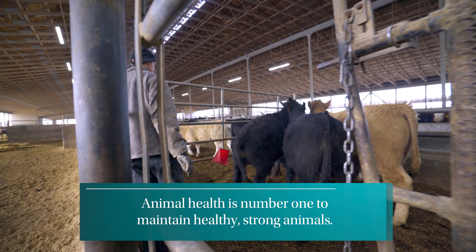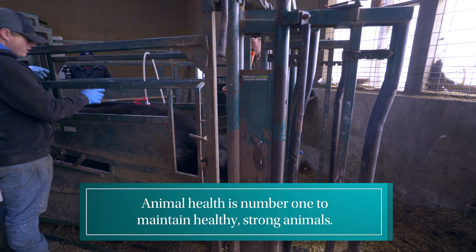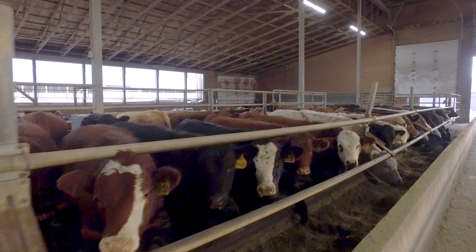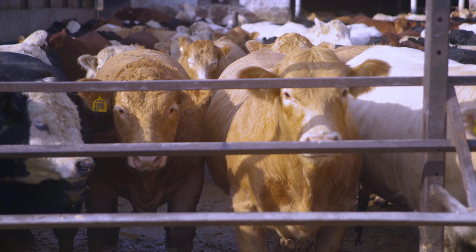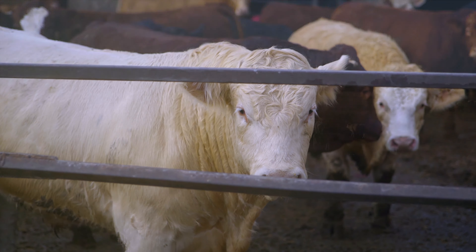I want new employees to understand that we would like them to ask any questions if they don't know what's happening on our operation — animal health is number one here. We need to maintain healthy, strong animals so they can grow to their potential without issues. A healthy herd is vital to an operation. When we look at the economics of feeding cattle, health plays a major role. When cattle are healthy they're happy, and when they're healthy and happy they're growing, and the economics make sense in an operation like that.